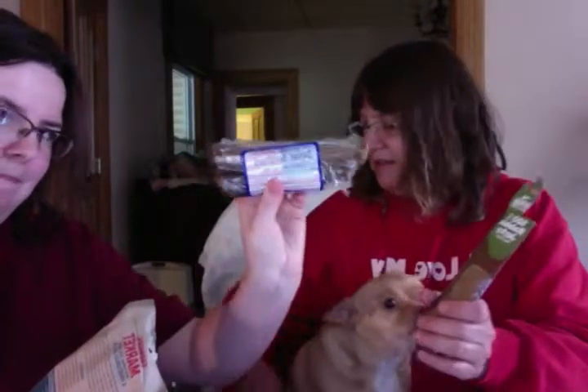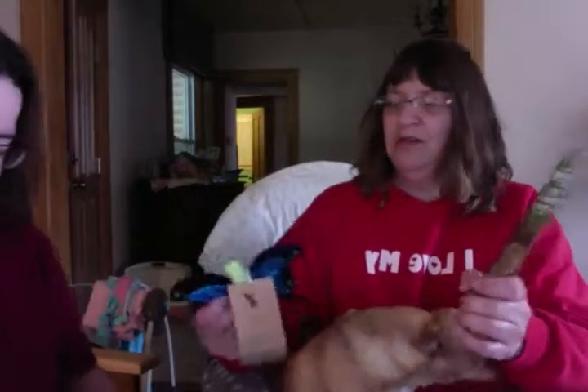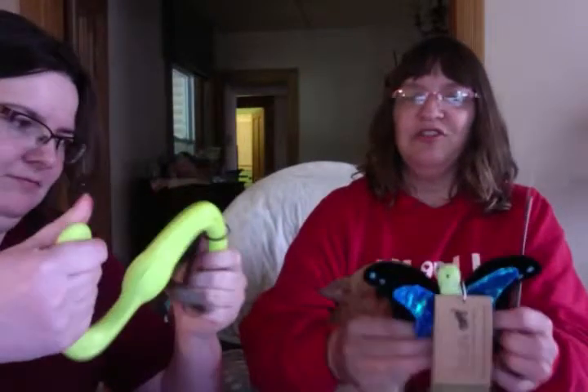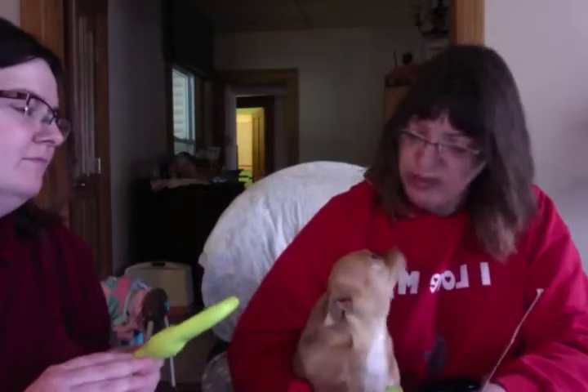So she got rabbit jerky, salmon vegetable bites, beef sticks, her butterfly toy, and her fun little play fetch toy. I think she's going to enjoy this month's gift box. Her friend Reggie will get the salmon treats because Sadie's allergic to salmon, but Sadie can have the rest — so we're good!